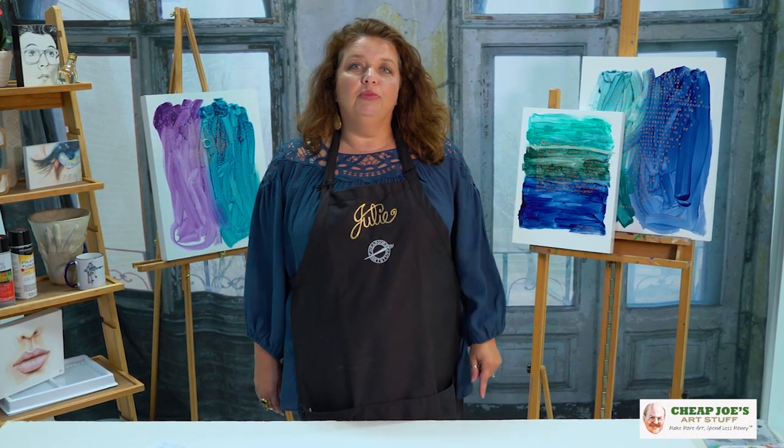Hello and welcome to Cheap Joe's Art Stuff. My name is Julie and I'm here to impart some knowledge to you today via a two-minute art tip. Today I want to talk a little bit about what makes Cheap Joe's Art Stuff kind of special and what differentiates us from other places.